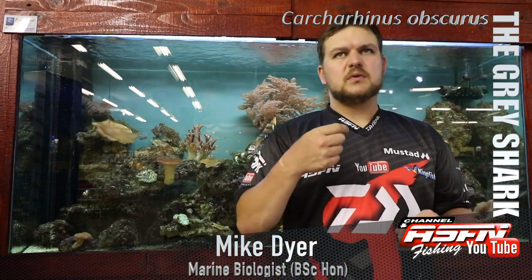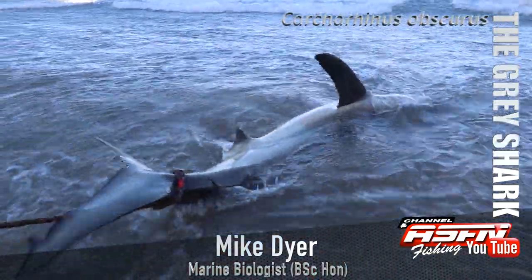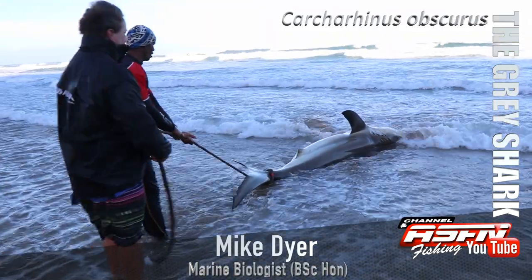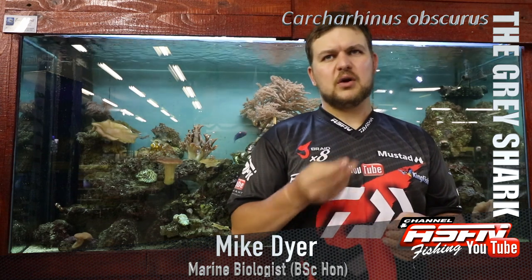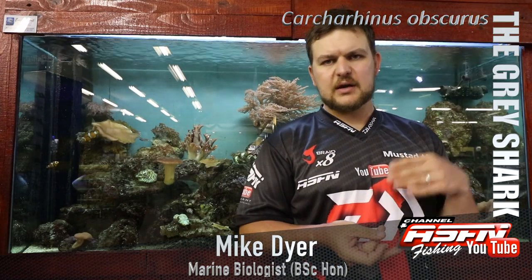In terms of size, you're looking at a shark that grows to very large proportions - over four meters in length, with 4.2 meters being about the biggest recorded. It's also a very long-living shark, reaching over 30 years of age, making it a very slow-growing, long-living species.